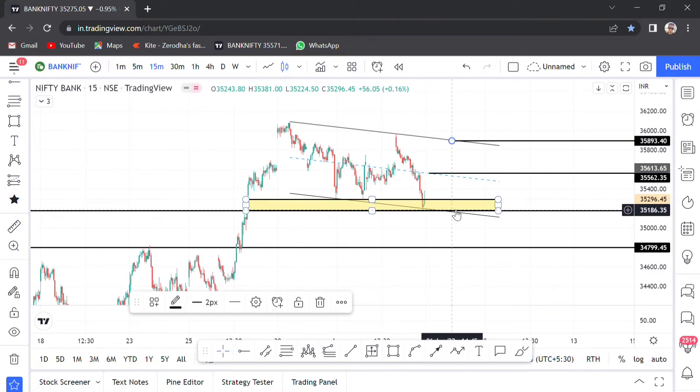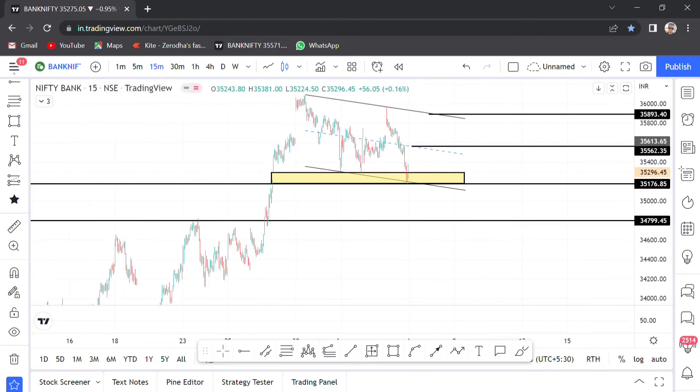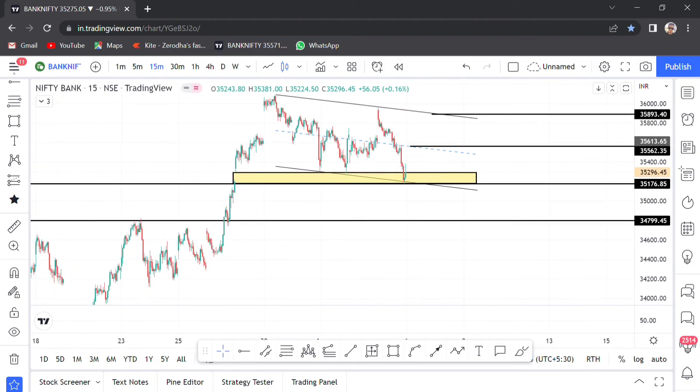But the most important support is 34,800. In this support, if Bank Nifty breaks on Monday and closes below, target is around 30,000.